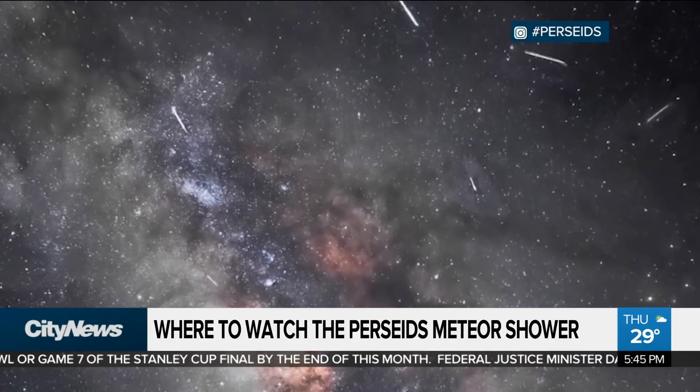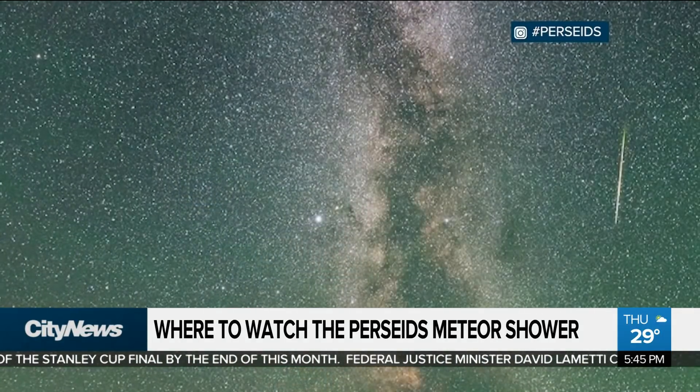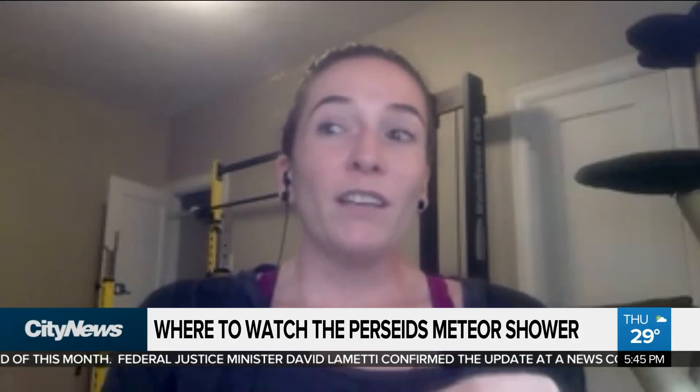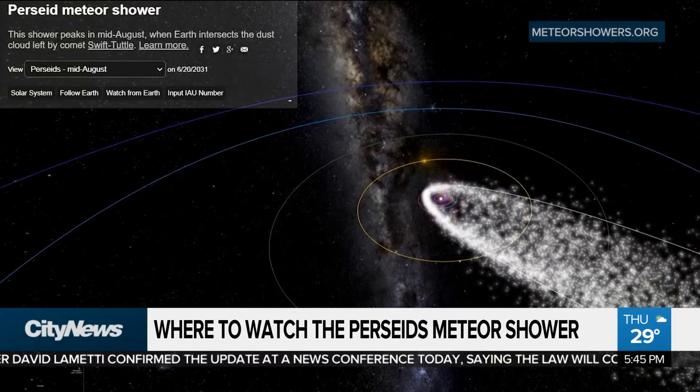Lots of photos to be found on social media, but Jenna Hines of the Royal Astronomical Society of Canada says nothing beats seeing it for yourself. This one is caused by one specific comet that has passed by the Earth's orbit, and that comet is Comet Swift-Tuttle.